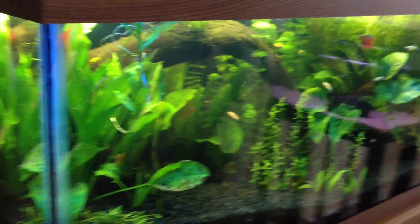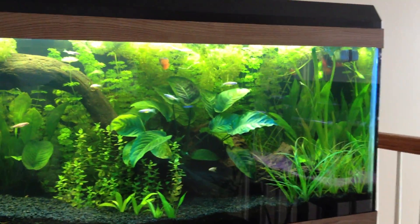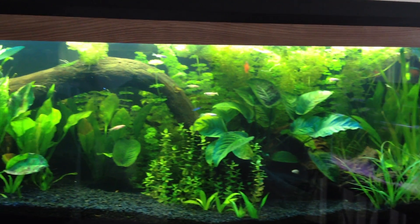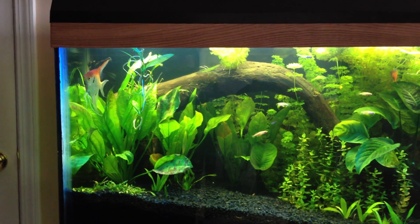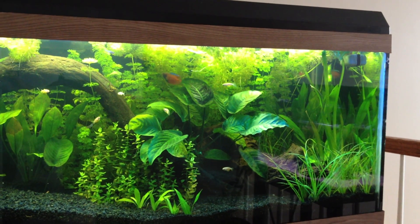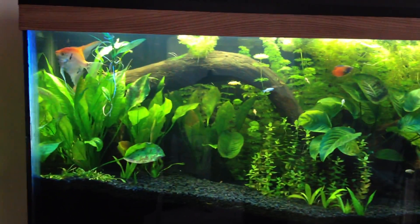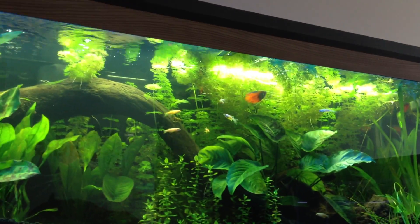Regardless, the tank looks awesome. We are getting ready to have surgery tomorrow, so this tank will just sit and grow over the next couple of days and we'll update it then. We're probably also going to trim because that cabomba needs quite a trimming.